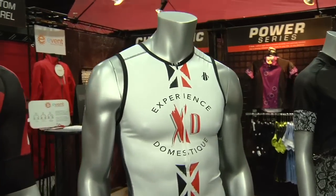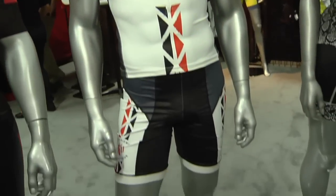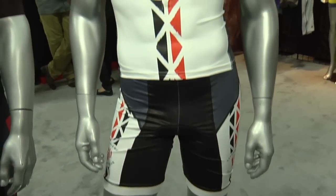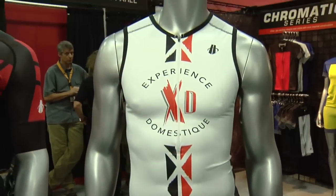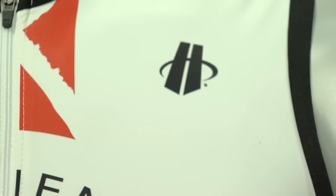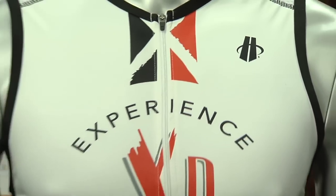Not only do we make custom apparel for bike racers, but we also make triathlon apparel. You get that same quality of Hincapie apparel that you use in your training, and you can also race with it in custom. This is a custom triathlon kit and you can have the same thing made for your club and team.